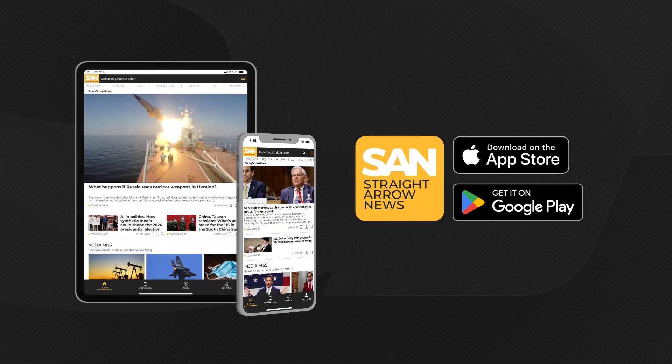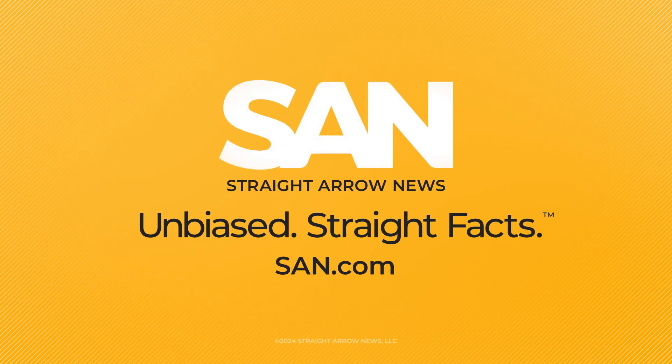I'm Kara Rucker. For more news stories like this, download the Straight Arrow News app or visit us at san.com. Please take care.